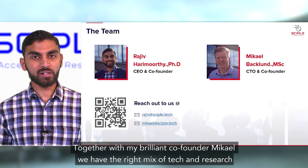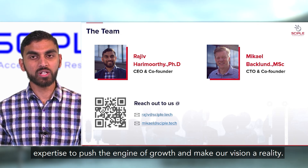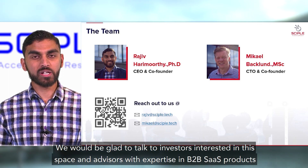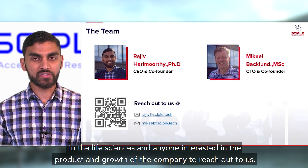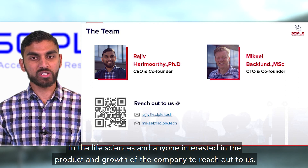Together with my brilliant co-founder Mikel, we have the right mix of tech and research expertise to push the engine of growth and make our vision a reality. We would be glad to talk to investors interested in this space and advise us with expertise in B2B SaaS products in the life sciences, and anyone interested in the product and growth of the company to reach out to us.